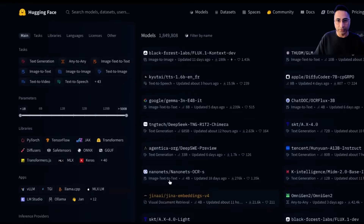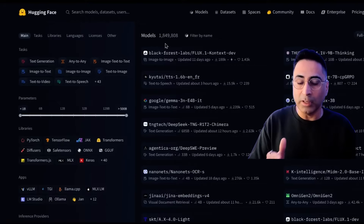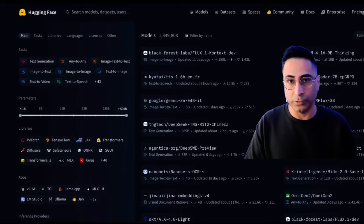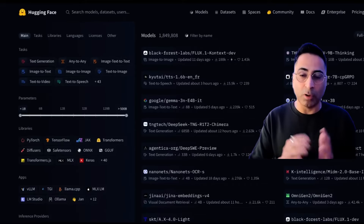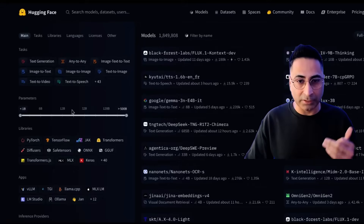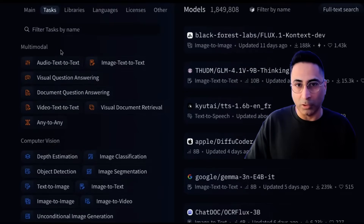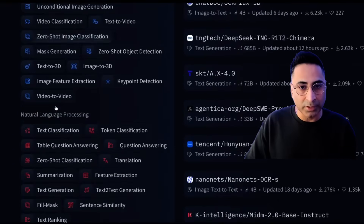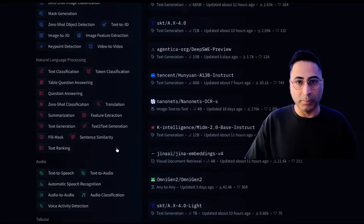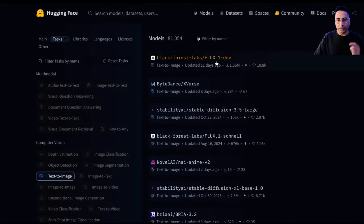Let's look at the models first. As soon as I get in, it's very interesting to see that the total models are actually 1.8 million. These are all the models which organizations or individuals are making available for the open source community to experiment, download, and use. Imagine if you are building an image classification application — you can come here and search for an image classification algorithm based on the task. On the left-hand side, you can see all the different categories: multimodal, computer vision, natural language processing, audio, tabular, etc. If you want to do text-to-image, you click on that and it will filter and show you all those models.